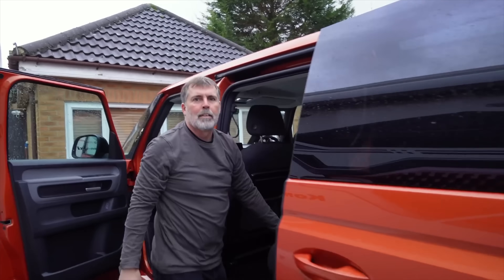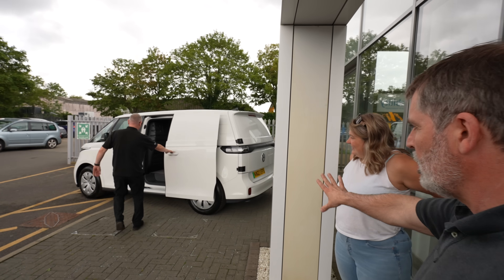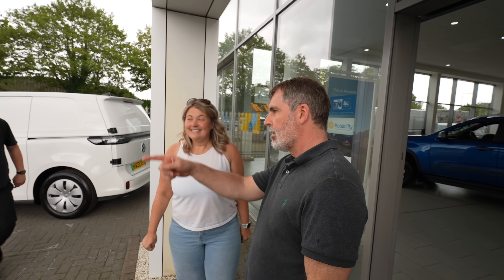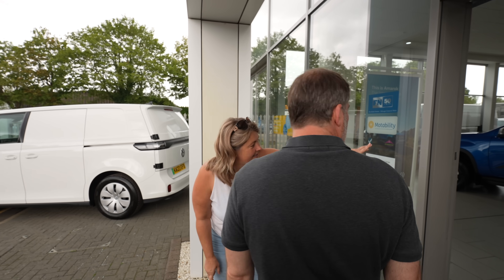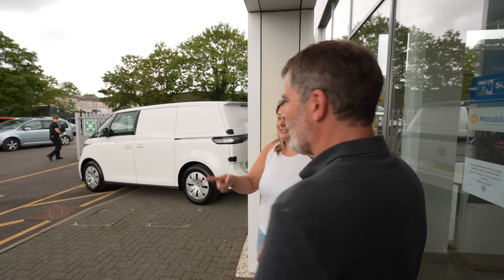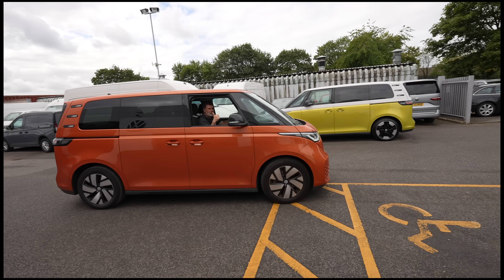And you remember Dave from my ID Buzz video? It's raining though - but there it is. What do you think? It's lovely, isn't it? So what colour bottom are you having? Probably red or yellow - she's fallen in love with the yellow she saw in there. Not that yellow, the bright sunflower yellow. I really like orange. And there goes Dave who gave us a lift here. Cheers Dave.